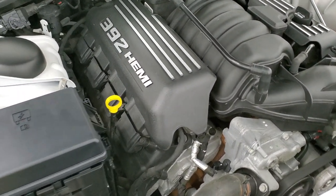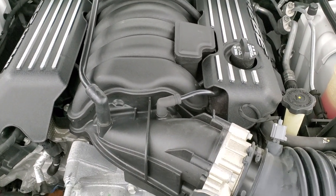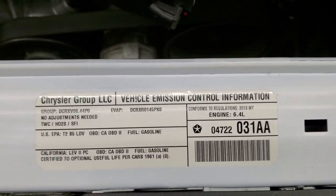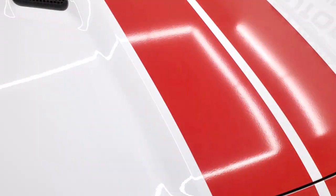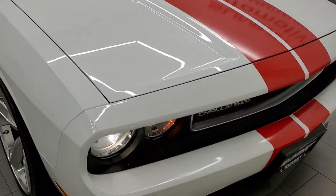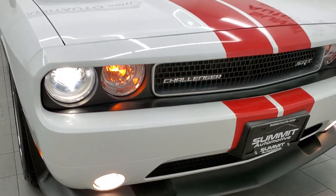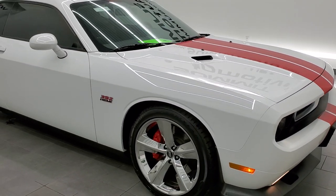Let's listen to it for just a second here. There is your emission sticker. I would highly recommend this car — there are those HID headlamps, fog lights all looking and working good. I would highly recommend this car from a quality and condition standpoint.